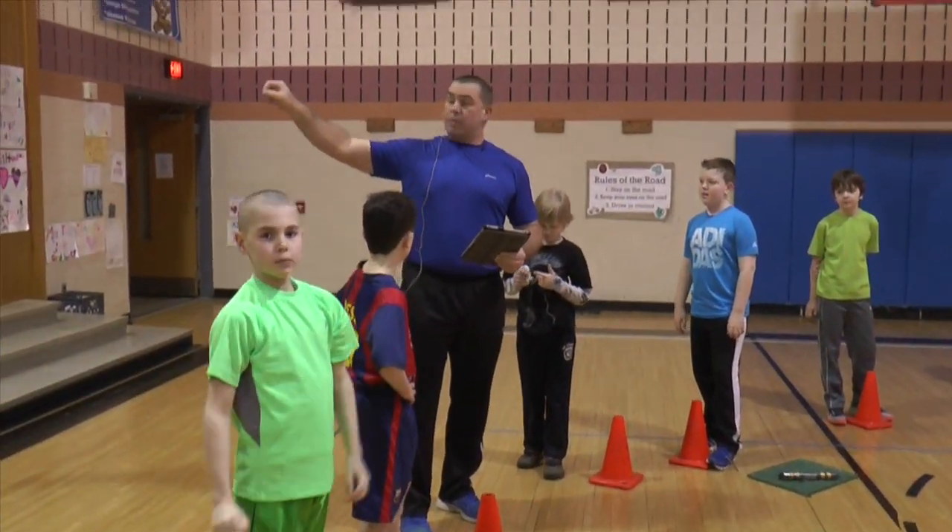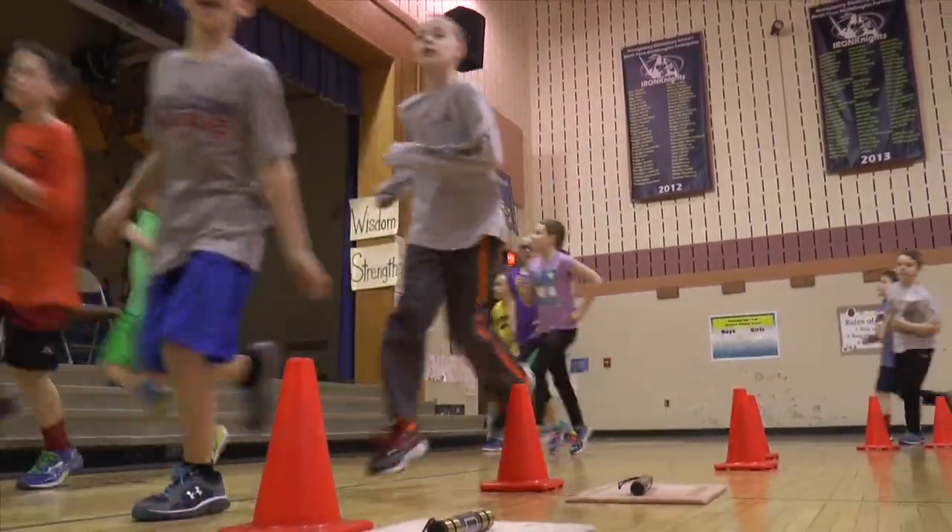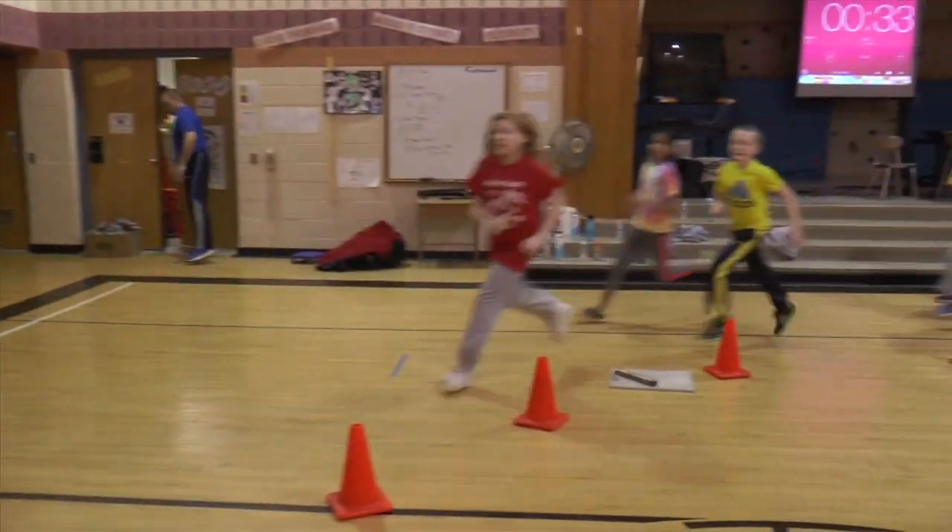Hi, I'm Jason Theodore. I'm the phys ed teacher here at Montgomery Elementary School, and this morning we exercised with our group and did what's called a running pyramid using the interval timer from my iPad.